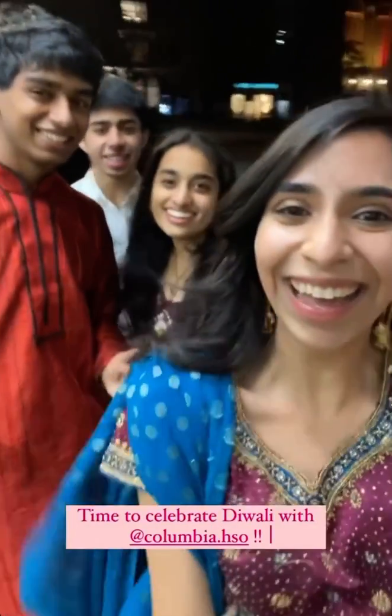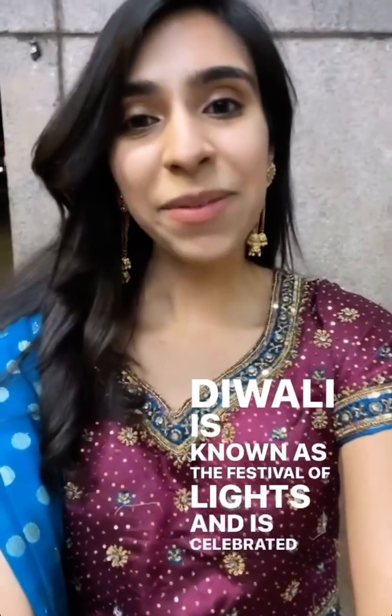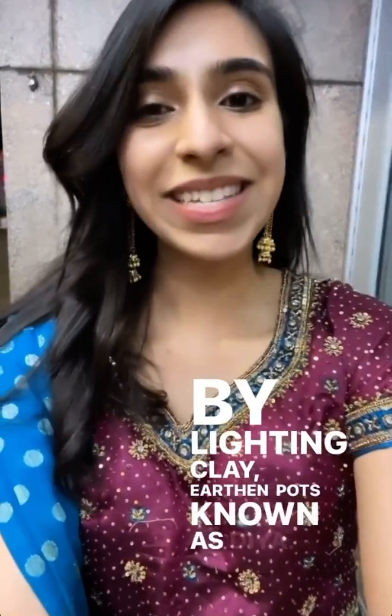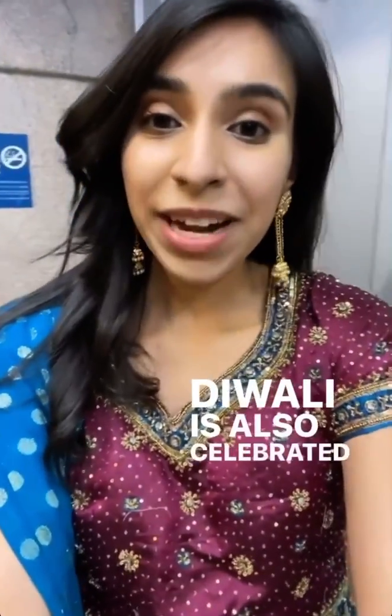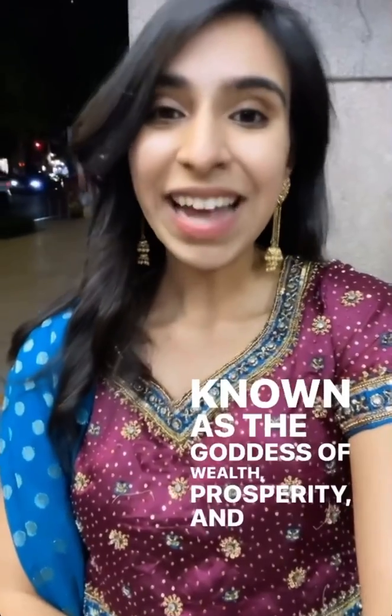Happy Diwali! The Diwali is known as the Festival of Lights and is celebrated by lighting clay earthen pots known as diyas. Diwali is also celebrated by conducting Lakshmi Puja — Lakshmi is known as the goddess of wealth, prosperity, and success.